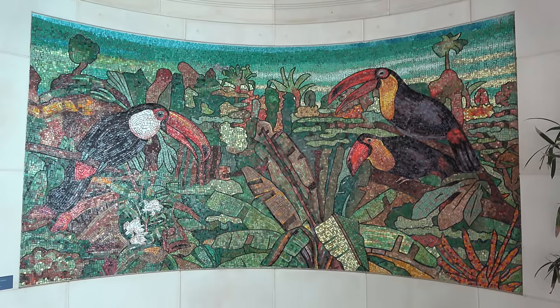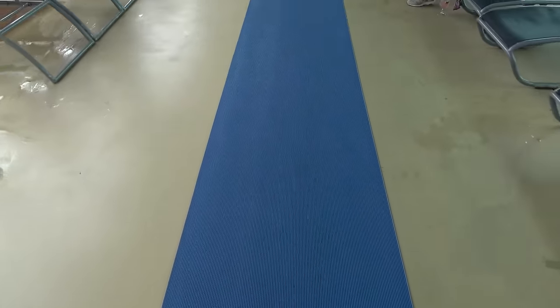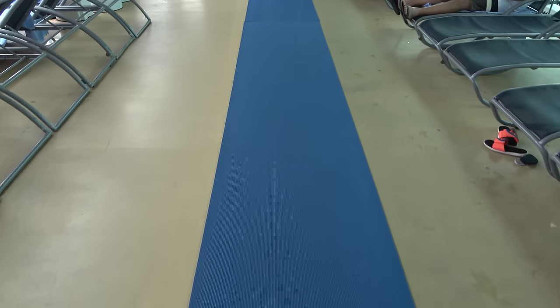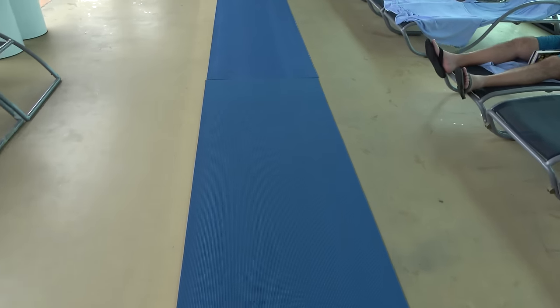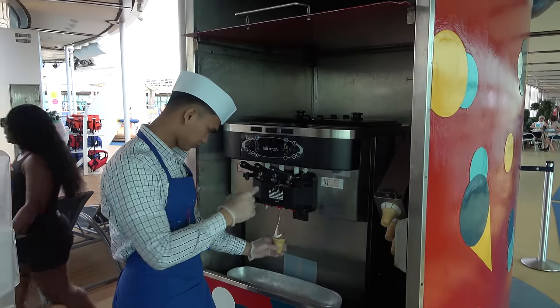In the adults-only area there are really cool tile mosaics — I love the toucan theme. On the pool deck they have mats on the floors because it can get pretty slippery when water is splashed around. I've almost slipped on pool decks many times, so I appreciate the non-slip mats. And of course, a cruise ship tradition — the soft serve ice cream machine, absolutely delicious.